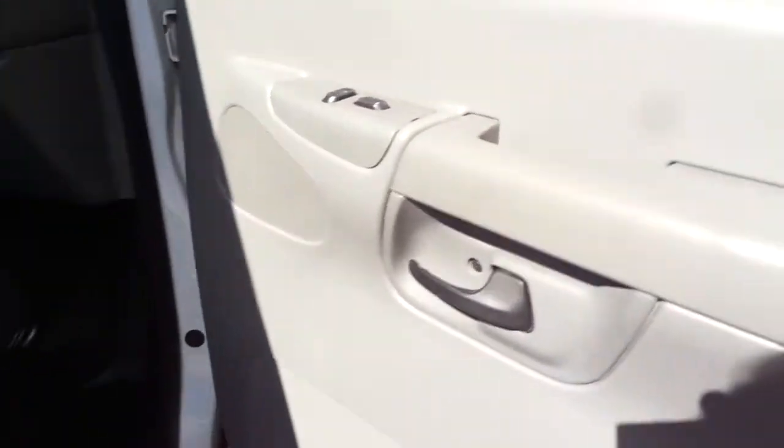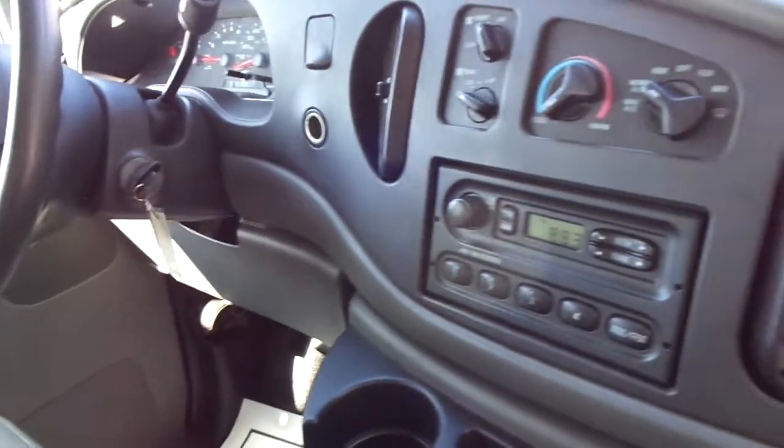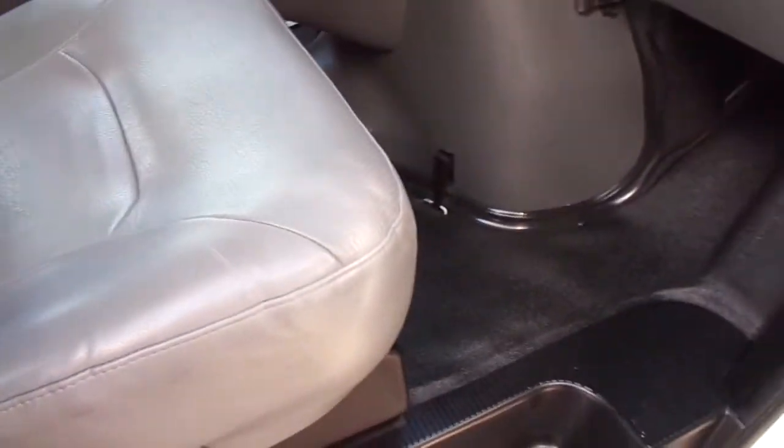Very nice on the interior as well. All the dash is in good shape. Headliner's intact. This one has the vinyl seats, vinyl floors. Has ice cold dual air, AM FM stereo. Very nice upholstery, nice flooring.